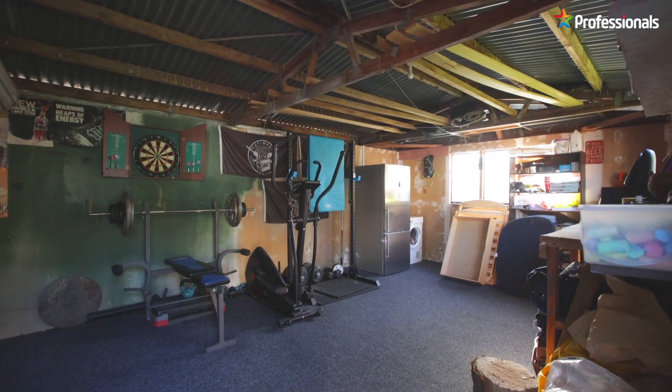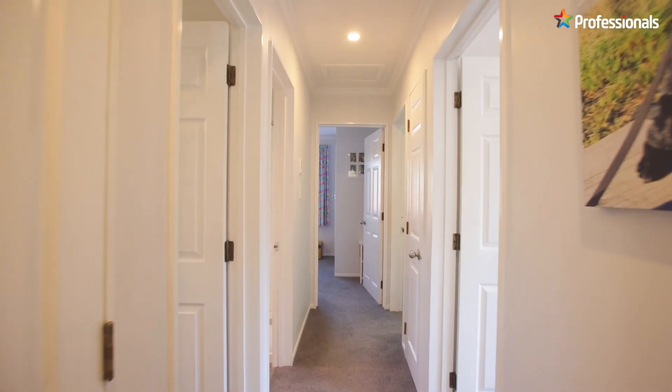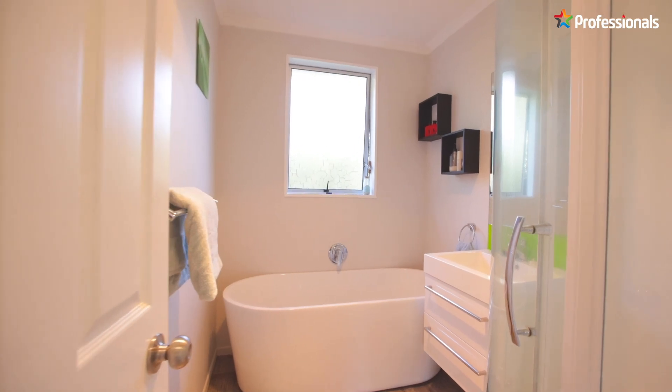With a separate large garage and off street parking, located in the popular Maryland suburb, close to Meade Park and Maryland Shopping Centre.